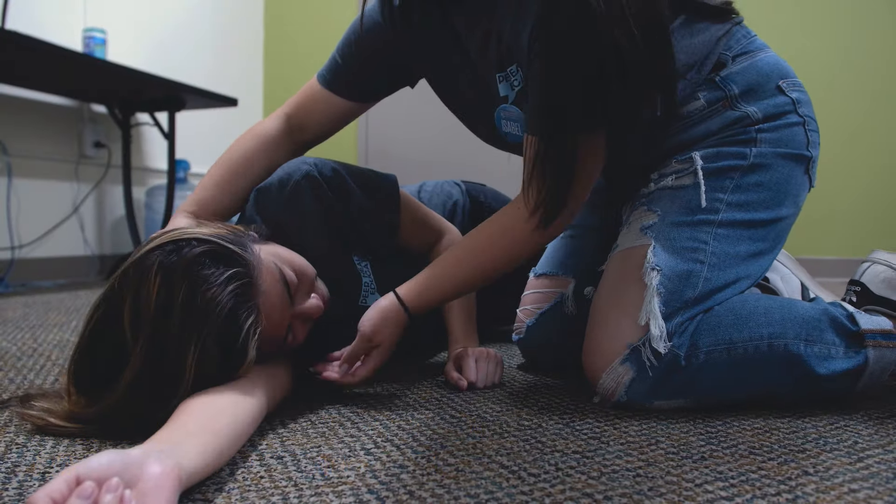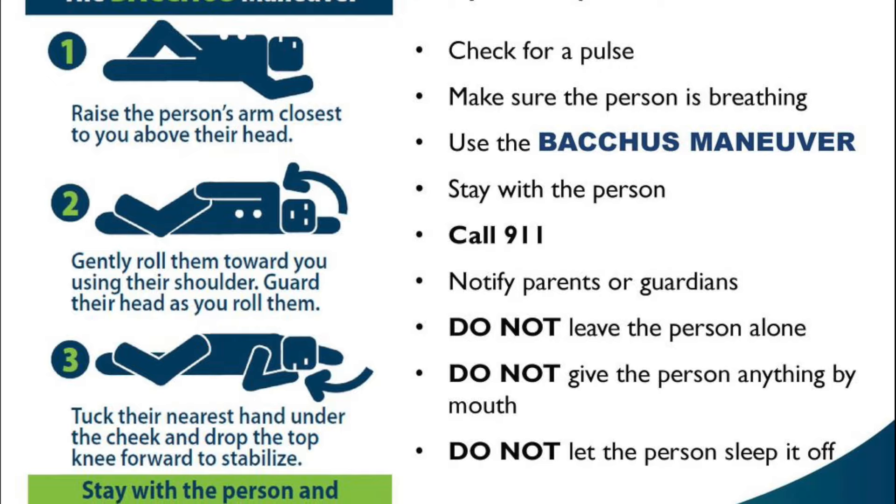As you're doing all of this, be sure to communicate with the person as you move them and let them know what you are doing at all times, in case they can still hear you.